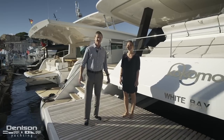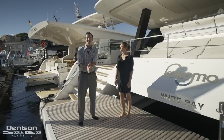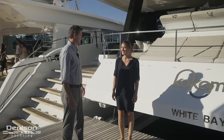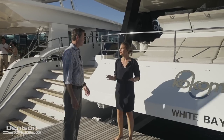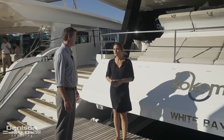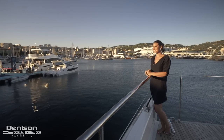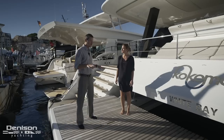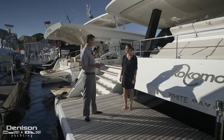Hey guys, Tony Smith with Denison Yachts. Today I'm here with Michelle Cerullo — Michelle is actually my cousin. Michelle, what are you doing here in France? I'm having a great time, absolutely enjoying myself at this yacht show. I was originally in Switzerland and thought it would be nice to come see you and take a little vacation. I want to show you a few features and get your feedback — any questions you have as we go around, just let me know.